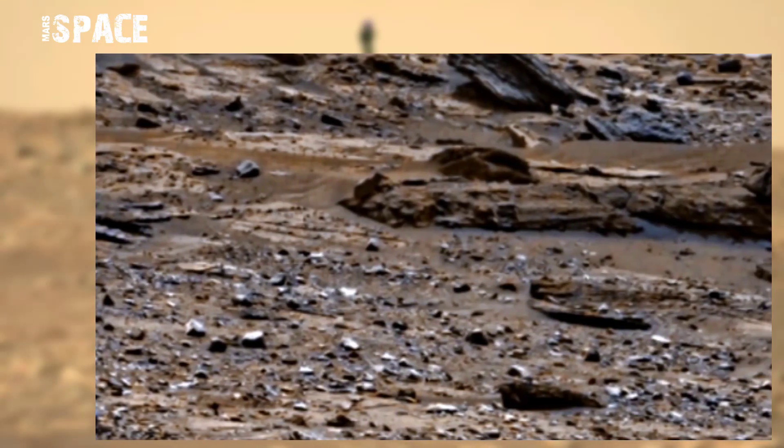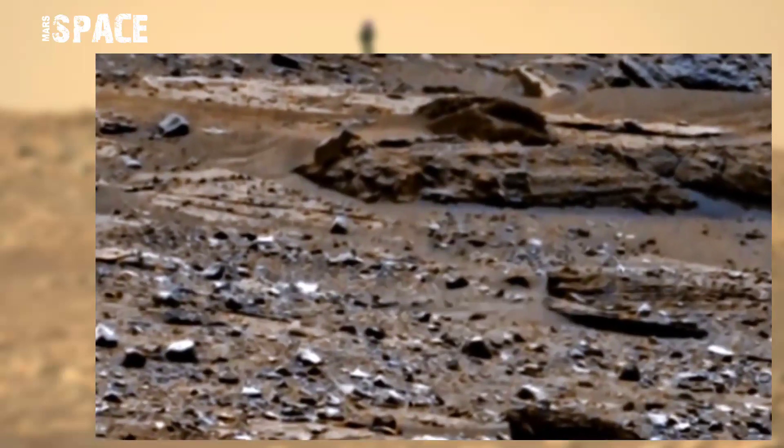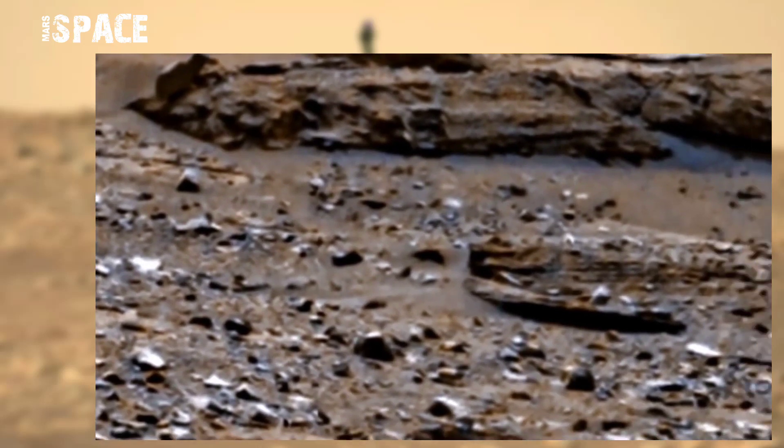NASA's Mars Curiosity rover acquired this image on the surface of the Red Planet on 9th January 2022 using its Mastcam-Z. Mastcam-Z is a pair of cameras located high on the rover's mast.